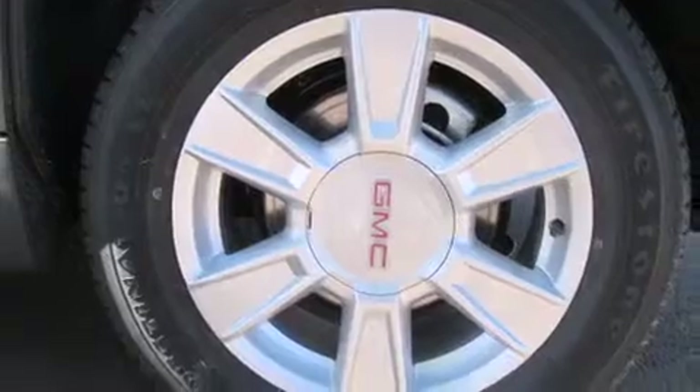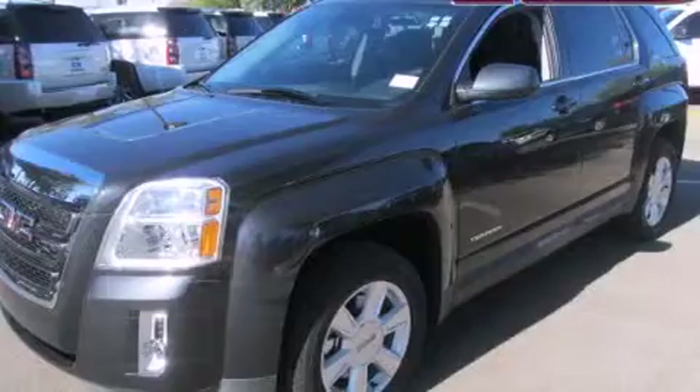A passenger side airbag, rear seat childproof door locks, a power driver seat, air conditioning, a folding second row, and alloy wheels.